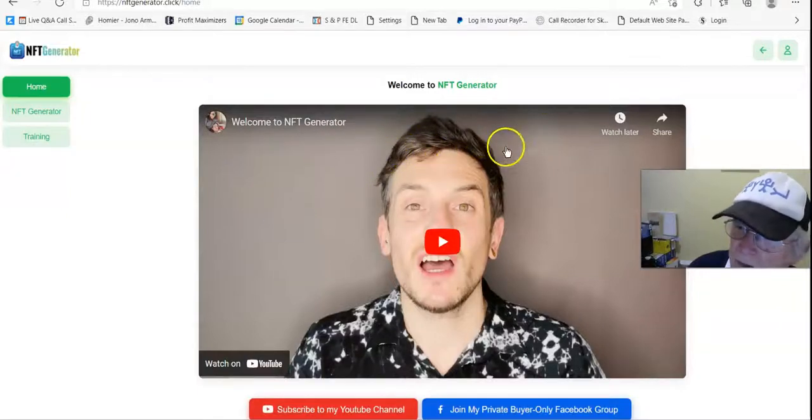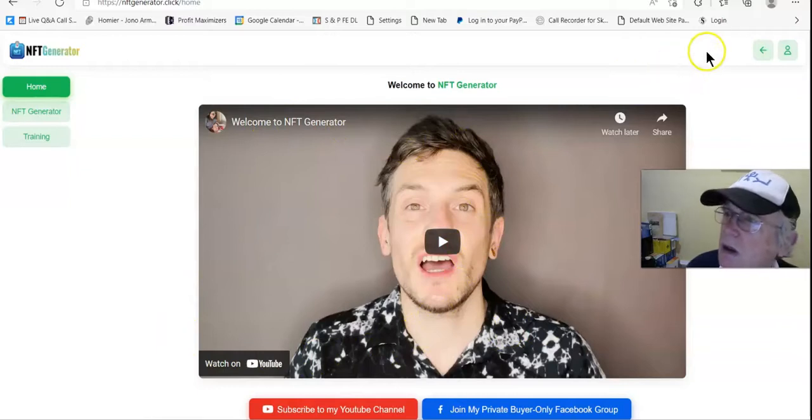Hi there, Tony Maynard from DieHardForEducation.com and I'm in the members area of NFT Generator. This is Max and he will do an introduction and tell you a little bit about how an NFT Generator works and what we can do with it.